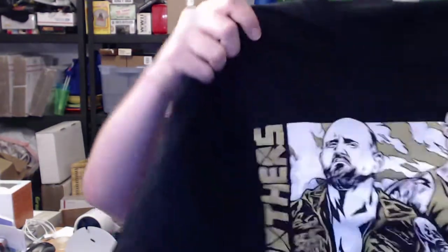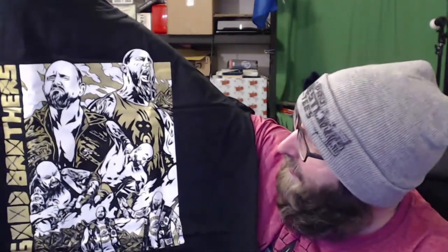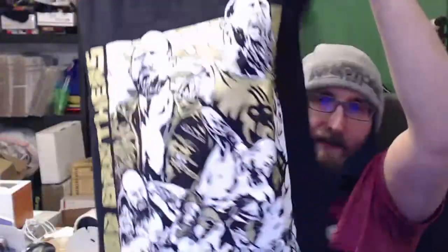Next t-shirt. It says 'Good Brothers' — Gallows and Anderson. That's a cool shirt, kind of comic book style. I feel like between Omega and the Good Brothers, we've gotten a lot of shirts out of this crate over the last year and a half. But yeah, that's cool — it's a different design, I like it, I don't love it, but you know, whatever.